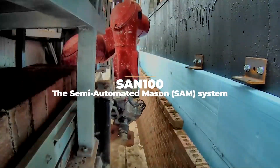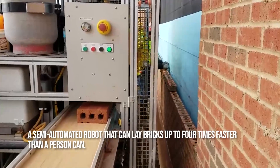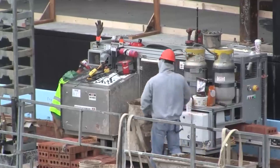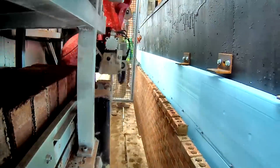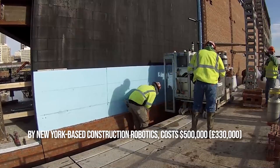SESAM 100. A business in New York has developed one of the most amazing machines: a semi-automated robot that can lay bricks up to four times faster than a person can. The semi-automated mason system was developed and tested on construction sites over the course of eight years by New York-based Construction Robotics, and costs $500,000.